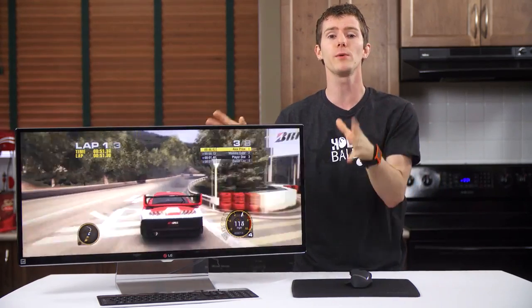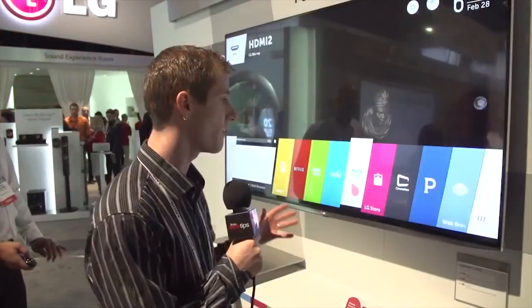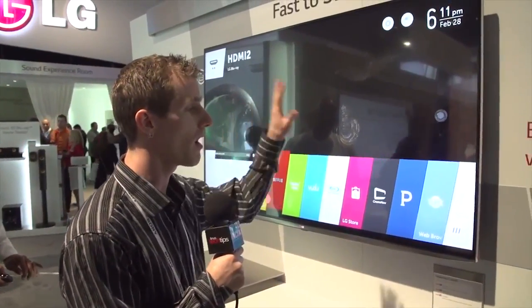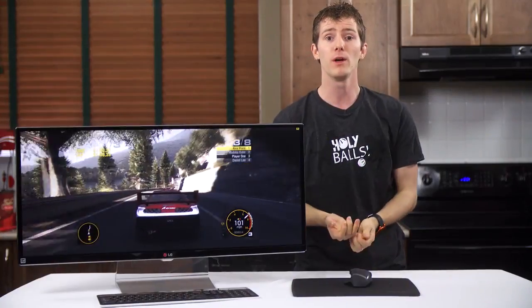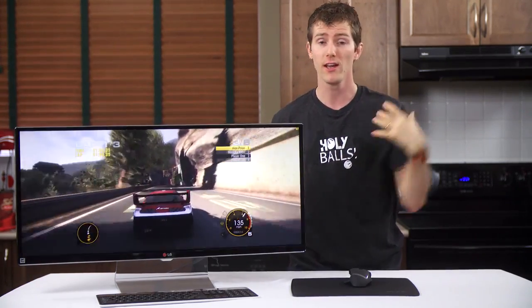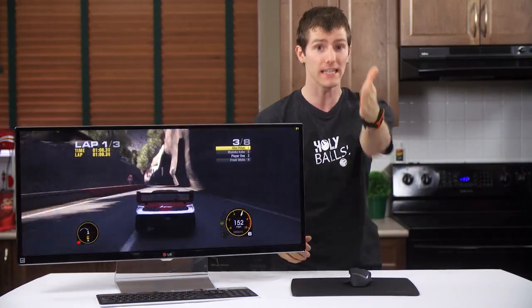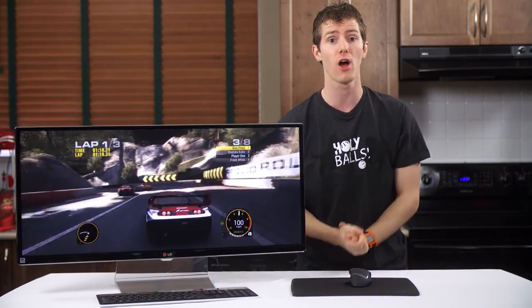Movie watchers — I probably don't have to sell you on this at all. From a comfortable viewing distance, this is as close as you're going to get to a theatrical viewing experience until affordable 100-inch-plus 21:9 TVs start showing up. The one drawback is that you're going to have to do your viewing from your computer chair, but for people who do, this experience is going to knock their socks off.